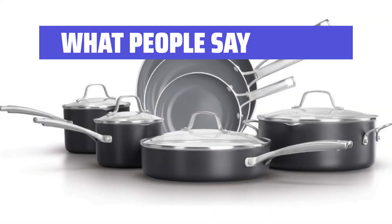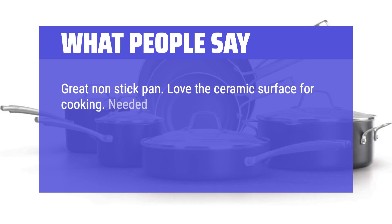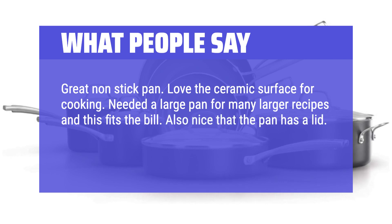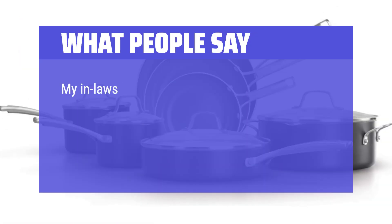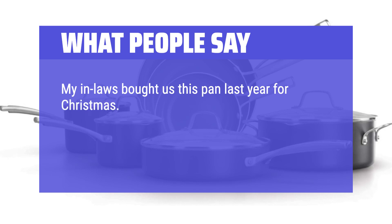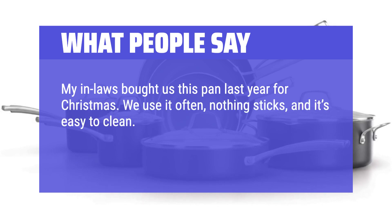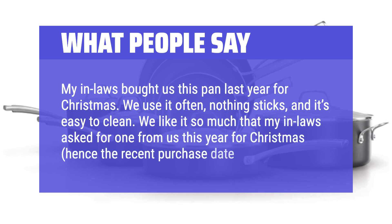What people say: Great non-stick pan — love the ceramic surface for cooking. Needed a large pan for many larger recipes and this fits the bill. Also nice that the pan has a lid. Finally, the pan can also be put into the oven, so that makes it very versatile. My in-laws bought us this pan last year for Christmas. We use it often, nothing sticks, and it's easy to clean. We like it so much that my in-laws asked for one from us this year for Christmas.